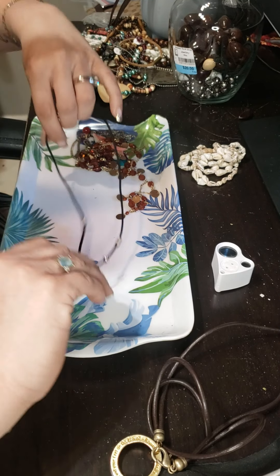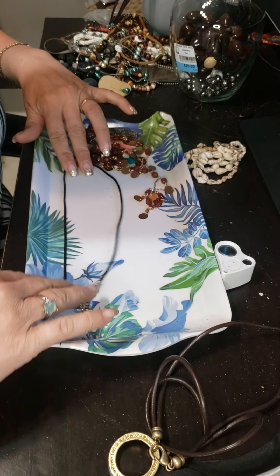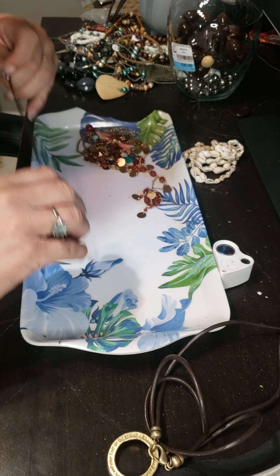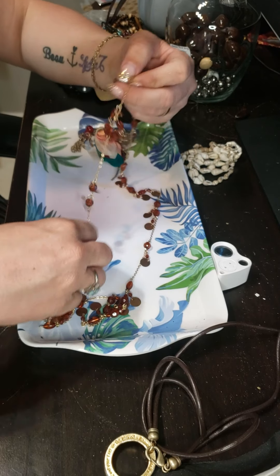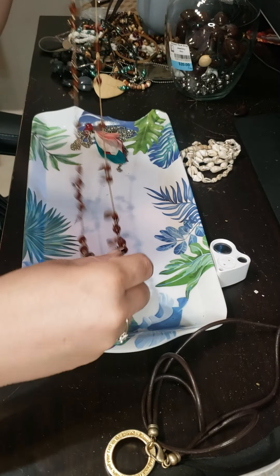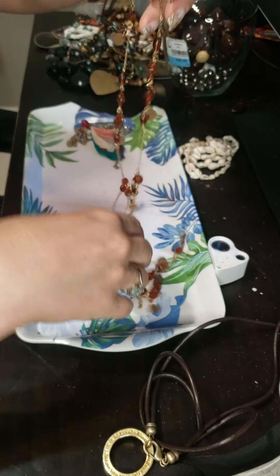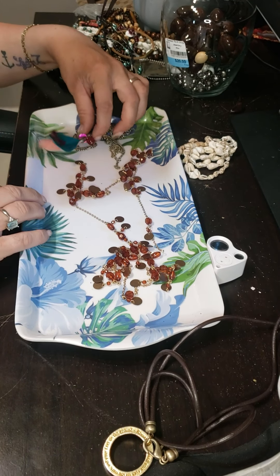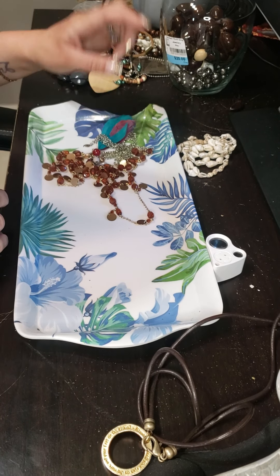This is an old 1990s rope necklace with silver-tone beads and some sort of Japanese symbol, I believe. That'll go into a lot. Now, this is a long topaz plastic bead necklace, gold tone, but in very good condition. I'll probably match that up with something — possibly even this one. You see the beads kind of match there. That'll be for sale.